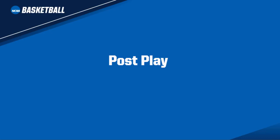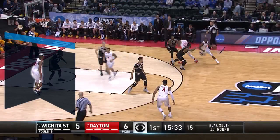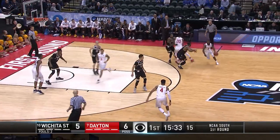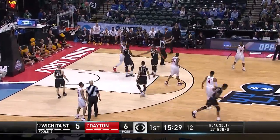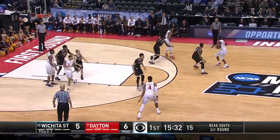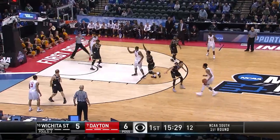We will now look at some specific post plays. We will emphasize calling the first foul in the post, and particularly offensive straight arm ward offs, displacement of an opponent, and swim strokes by the offense and the defense. Number 25 White uses his left straight arm to ward off number 21 Black. The official correctly calls an offensive foul on number 25 White.